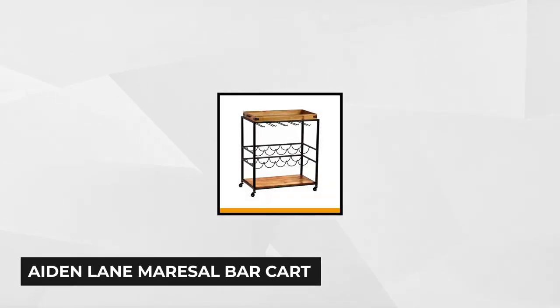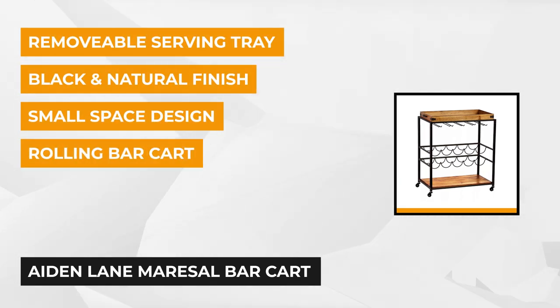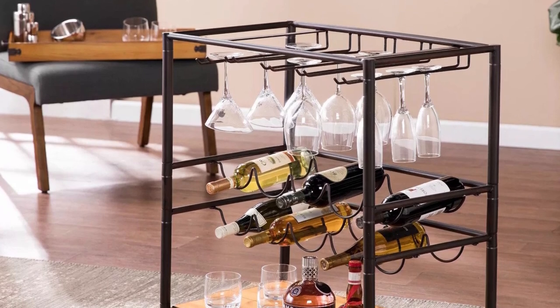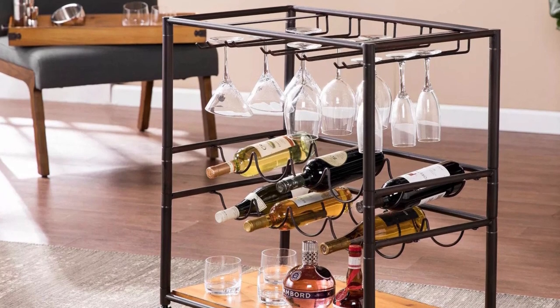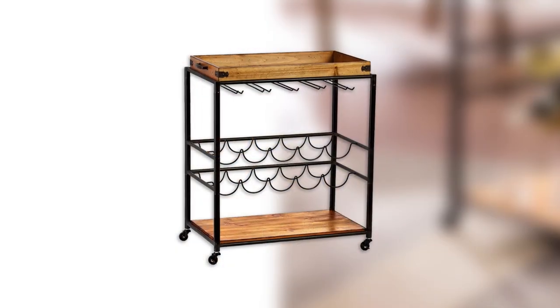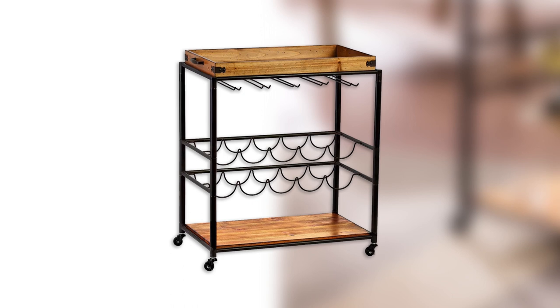At number three is the Marisol Bar Cart. This is easily one of the biggest carts currently available — with a height of 32.5 inches, 28 inches wide, and 16 inches deep, this all-in-one drink cart is spacious enough to hold up to 10 glasses and an equal number of 750-milliliter bottles of wine. The two wine storage shelves and hanging glassware rack give it a luxurious look. The top shelf works well for holding a cutting board, ice bucket, and other cocktail accessories.